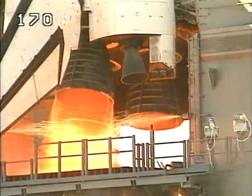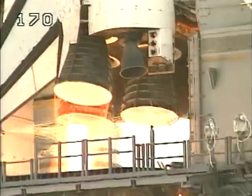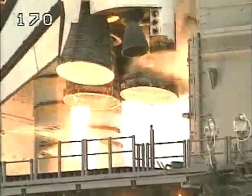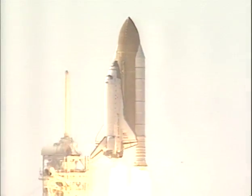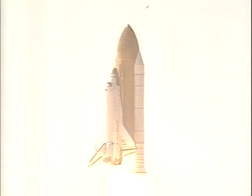Six, five, four, three, two, one. We have booster ignition and liftoff of the Space Shuttle Atlantis, setting in place the keystone to the space station's backbone.